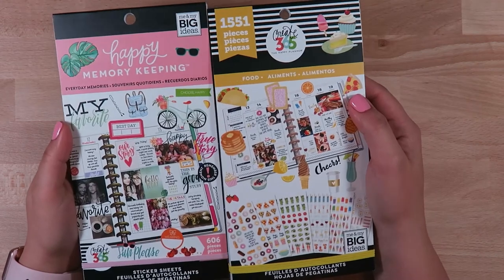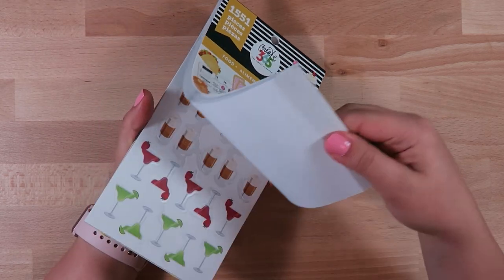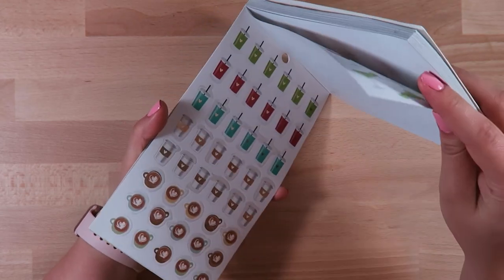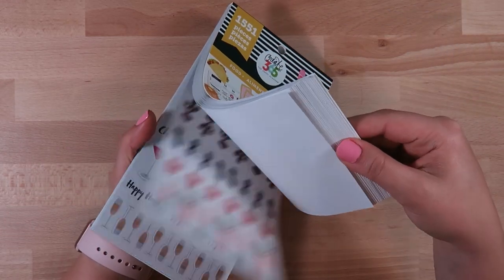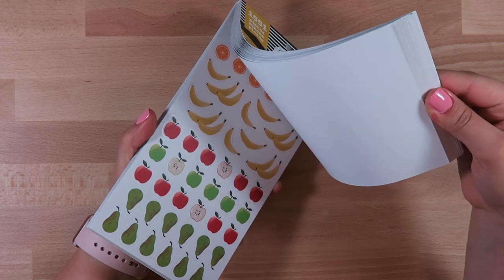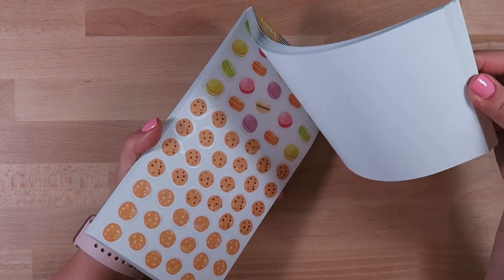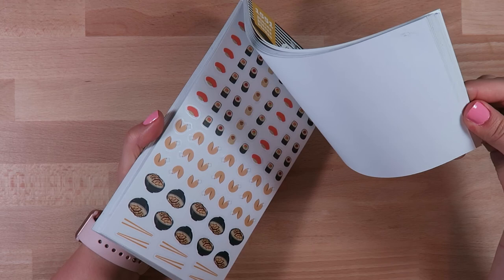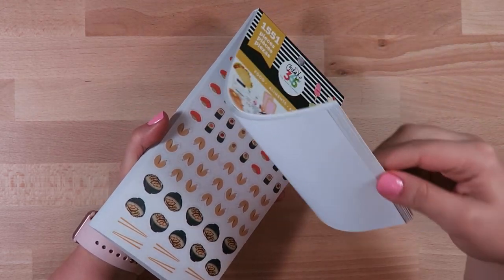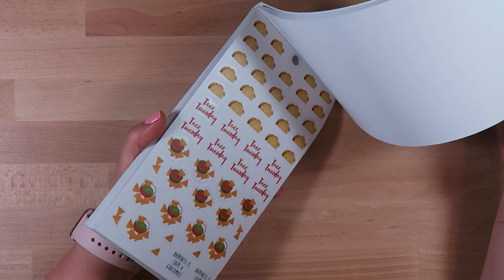Next up I have two more Happy Planner sticker books. The first one is the food one. I've seen a lot of people have this one and I just thought it is super useful. I've actually been using the Happy Planner Fitness Planner and tracking my food, so I thought this would be a really great addition to add a little bit of flair and make me excited about tracking my food. You want to find what motivates you, and if cute stickers make me do it and I see results - that's the goal, right?